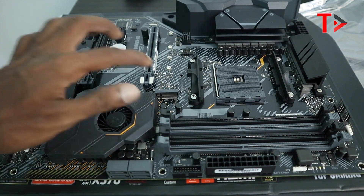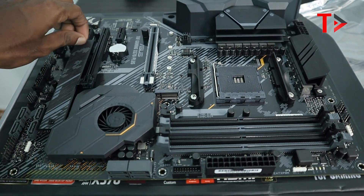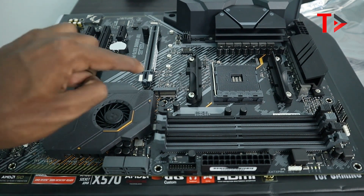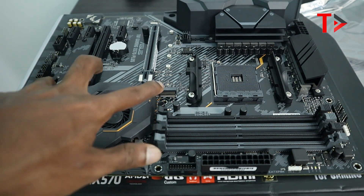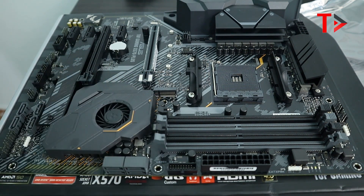We have two M.2 slots on this motherboard. There is a thermal metal sheet for thermal conductivity covering the M.2 slots. We can install two M.2 SSDs in this motherboard.